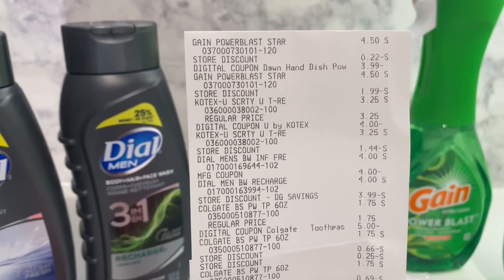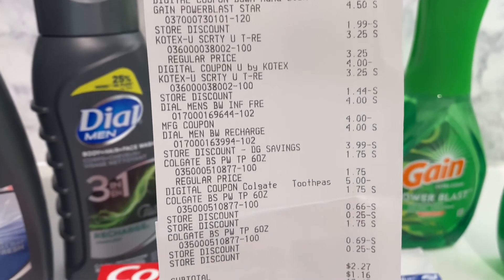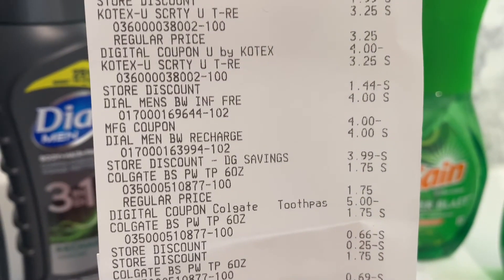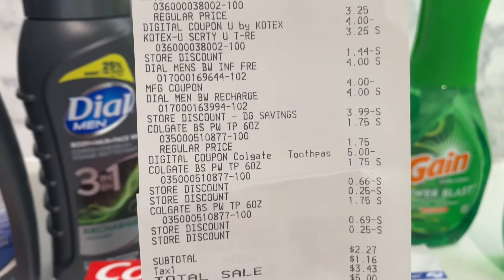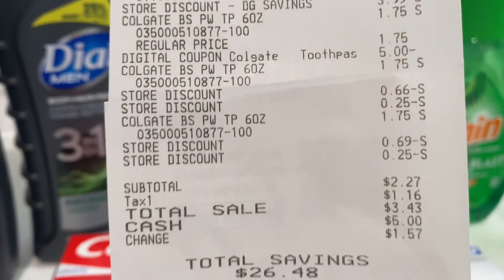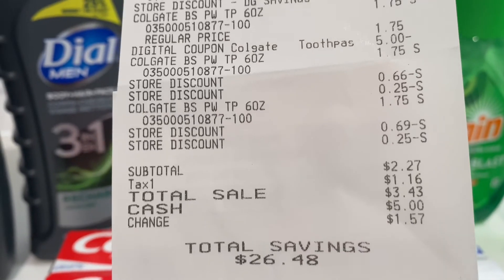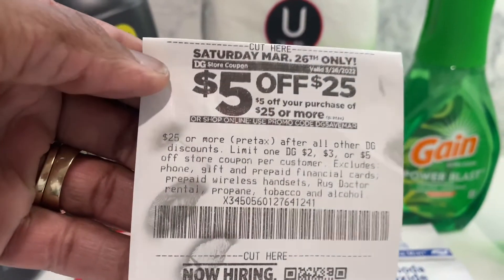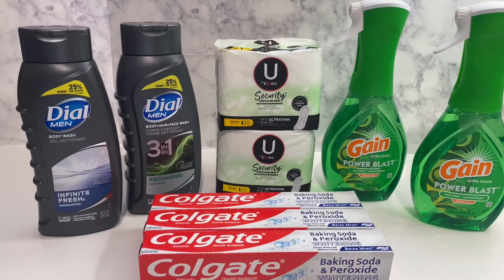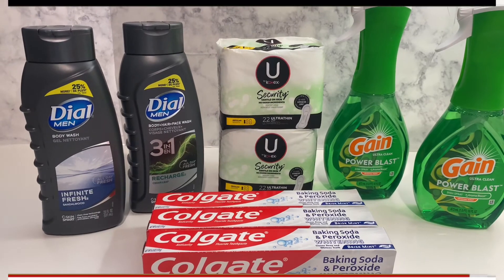Let me show you my receipt. You can see the Gain Power Blasts, the Kotex, the Dove, and then there's the four dollars that came off for the paper coupon, the $3.99 that came off for the Dollar General digital, and then the three Colgates. My subtotal was two dollars and 27 cents, and my total savings were twenty-six dollars and 48 cents — you can't beat that! And I got the five off of 25 for $26 spent. This is my Dollar General haul. Like, subscribe, and thank you for coming back!